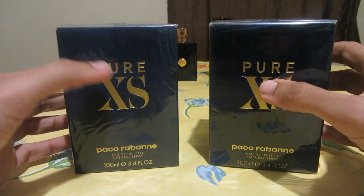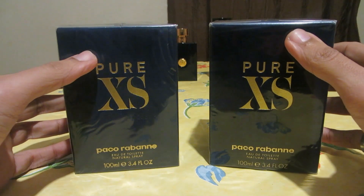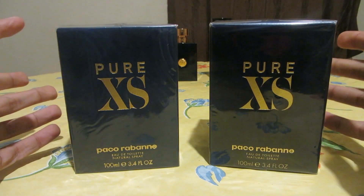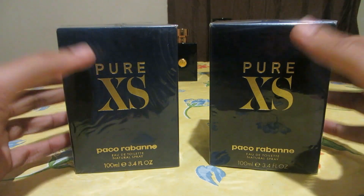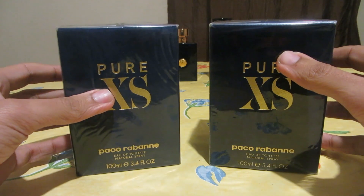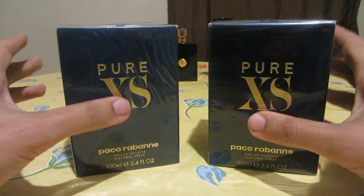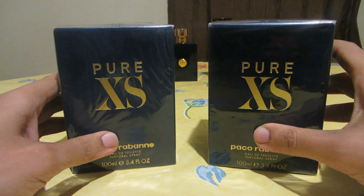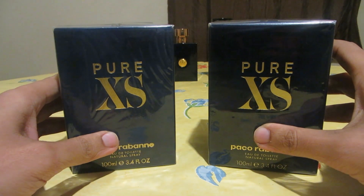Hello YouTube, hello wonderful people, welcome back again for another video. This time it's going to be something different — a video comparison between a real fragrance and a fake fragrance. It's going to be an authentic Pure XS versus a fake Pure XS.